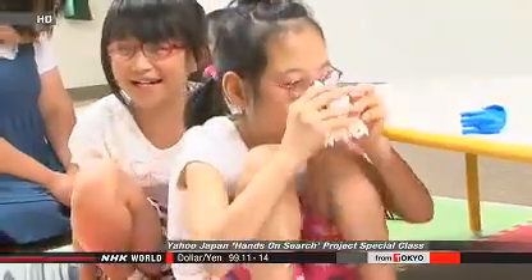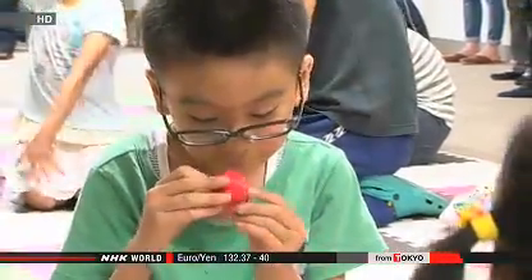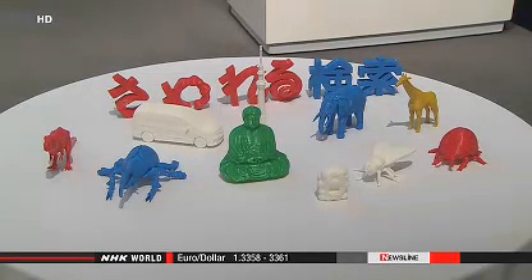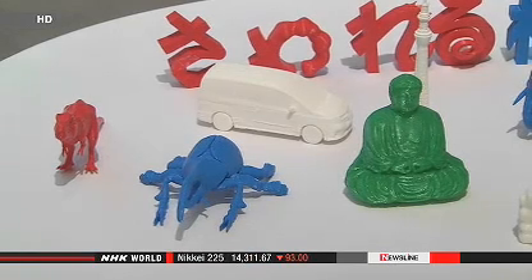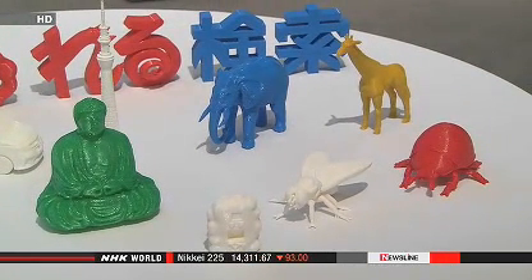Currently, only about 100 3D data models are available on the Internet, and the firm plans to ask companies and other organizations to provide more. Japanese firms are starting to use 3D printers as an easy means to produce pilot versions of their new products. Yahoo! will study how it can apply the new technology to educational purposes.